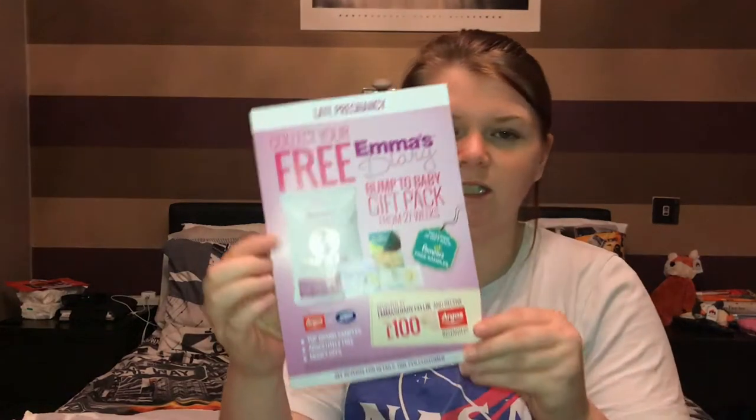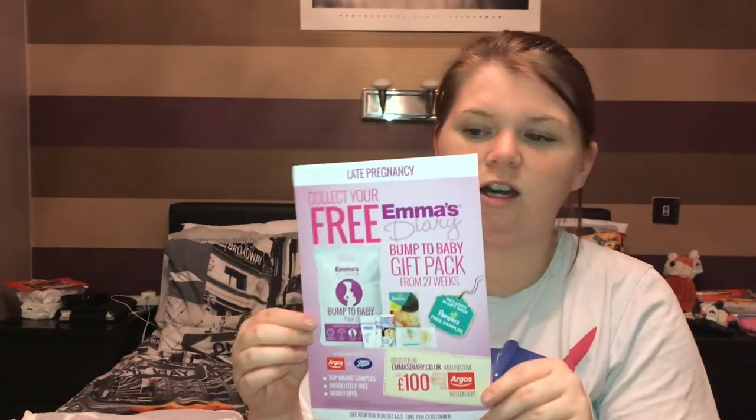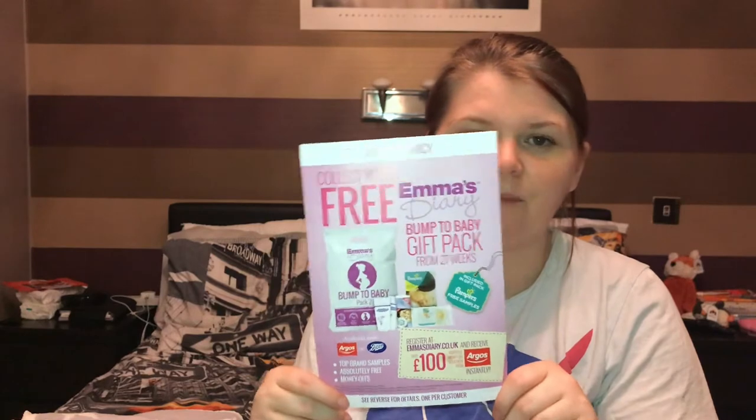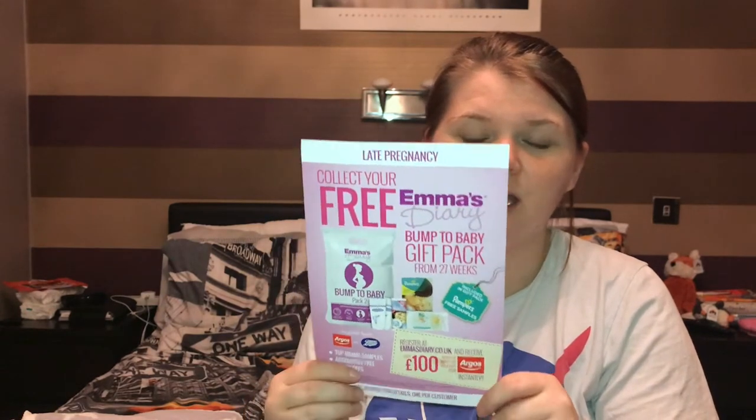You get a mum-to-be pack — that's pack one, which I've already got. You get a bump-to-baby pack which I need to collect, and you've got a new family pack and a labour pack. I need to get them both but I'm not allowed until I'm so many weeks pregnant. Emma's Diary is like a website — it tells you things about babies, pregnancy, labour, all that. It's got some good information and I'll link it down below. This video isn't sponsored, I just thought I'd show you what we get in the packs.